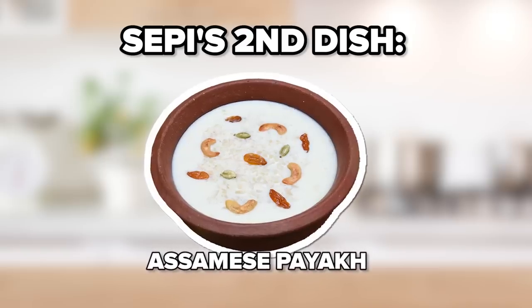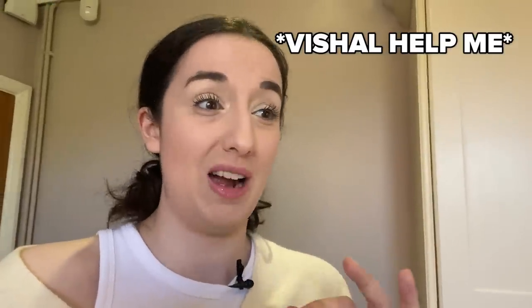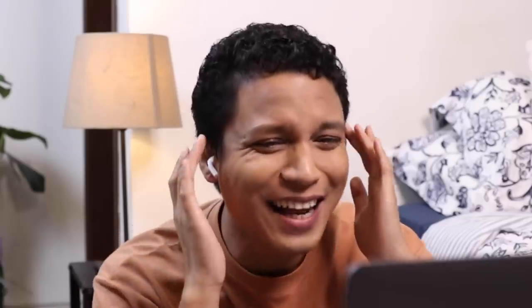For the dessert recipe, I wanted to give Seppi something from my home state of Assam. Payokh is Assamese rice pudding. What makes it really unique is the use of Joha rice. I already have an issue — I don't have Joha rice. Is Basmati okay?